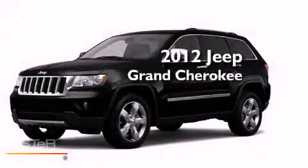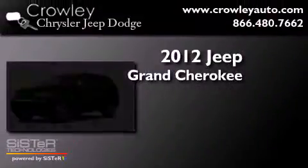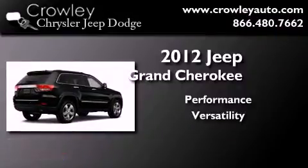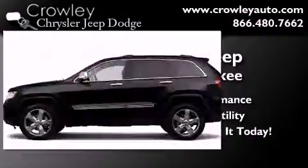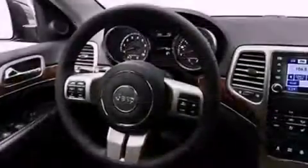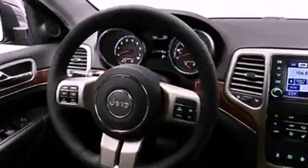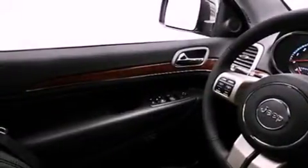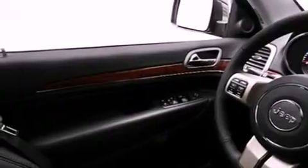This is a 2012 Jeep Grand Cherokee. Its top features include a navigation system, a rear-view camera, a power sunroof, heated seats, a low-tire pressure indicator, and power-adjustable gas and brake pedals that enable you to change their height and distance to fit your body, rather than you fitting to their positions.